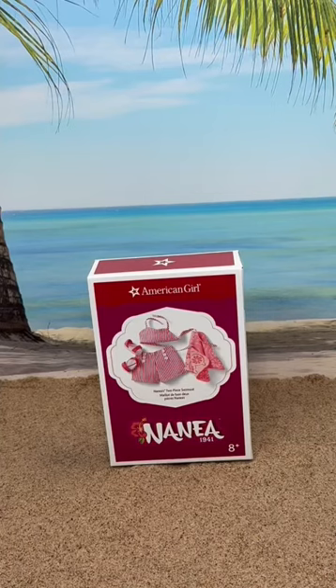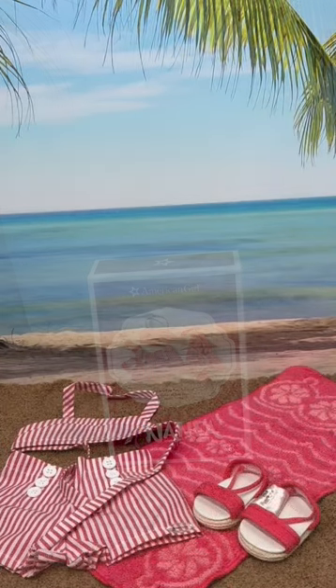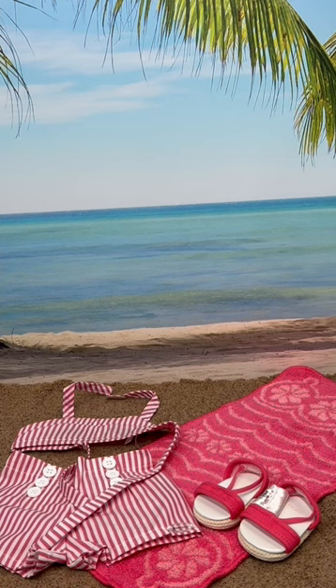It's a beautiful day at the beach and a perfect time to take a look at Nenea's new swimsuit. This set includes a two-piece swimsuit, a pair of sandals, and a beach towel.